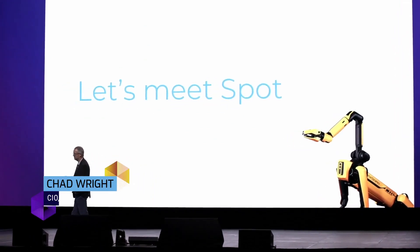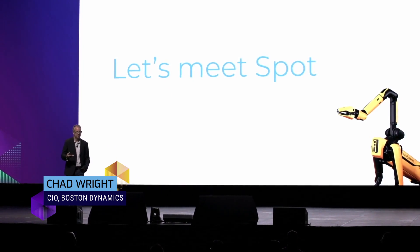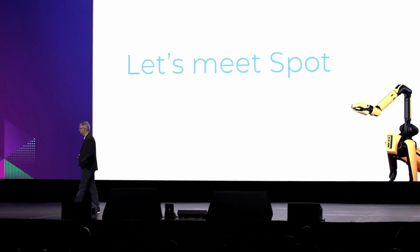We can talk about the robots, we can share videos, but the best way to interact with our robots is to just see them and interact with them. So let's meet Spot — have Spot come up on stage.